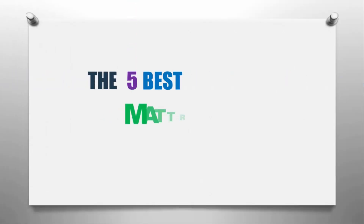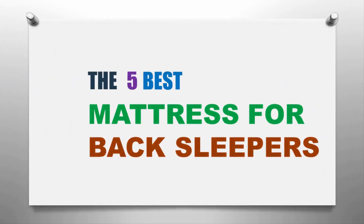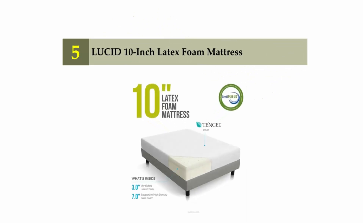Our home presents the five best mattresses for back sleepers. Let's get started with the list. Starting off our list at number five: the Lucid ten-inch latex foam mattress.